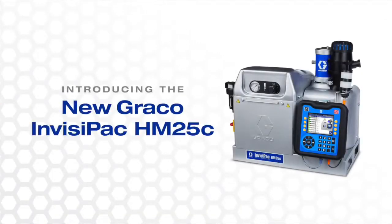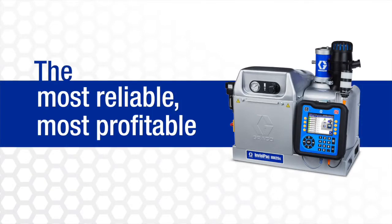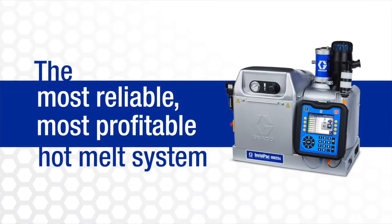Introducing the new Graco Invisipac HM25C — the most reliable, most profitable hot melt system.